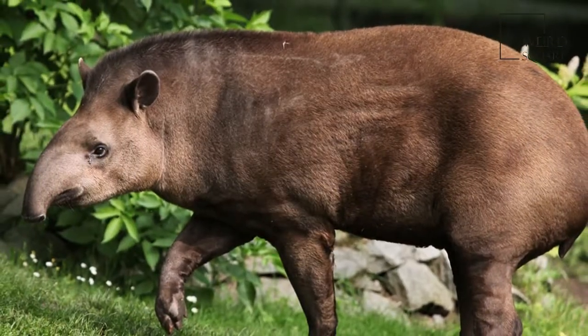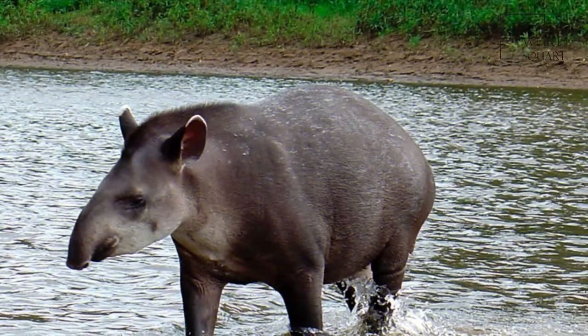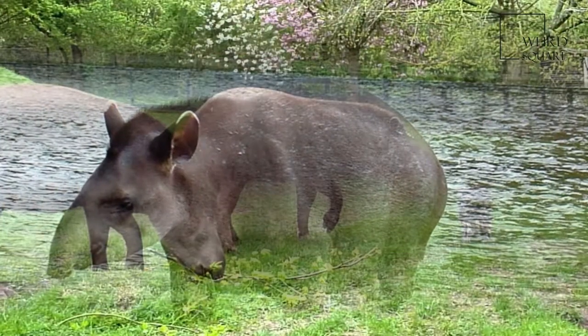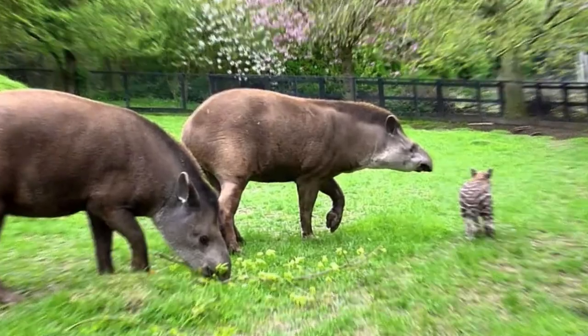The South American Tapir can be found near water in the Amazon Rainforest and River Basin in South America, east of the Andes. Its range stretches from Venezuela, Colombia, and the Guianas in the north, to Brazil, Argentina, and Paraguay in the south.